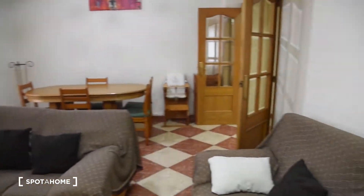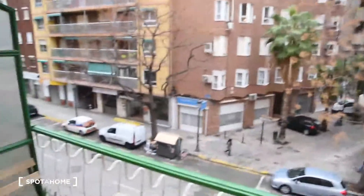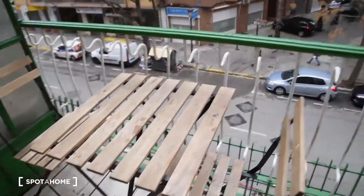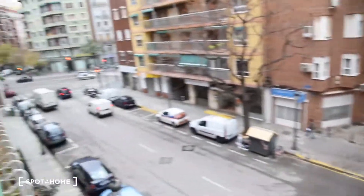This is how the living room looks like and here you can take a look at the balcony and the view. In the balcony we've got a table with two chairs and this is the view right here.